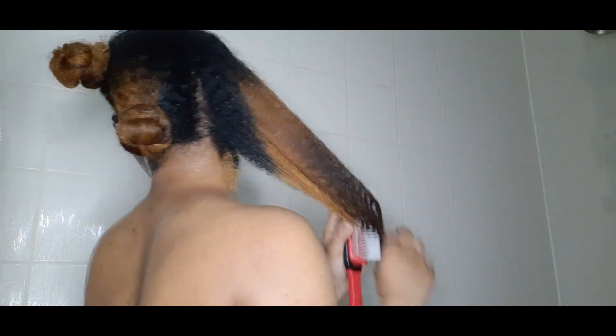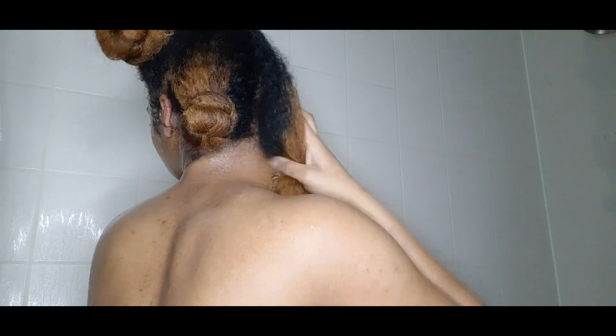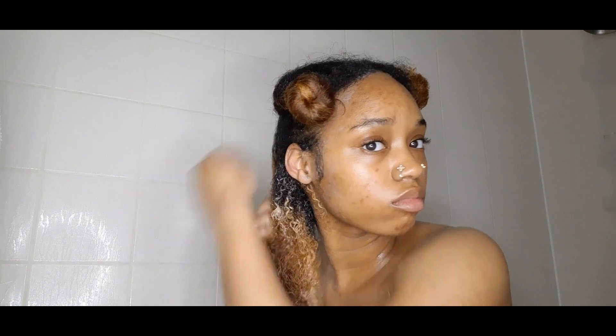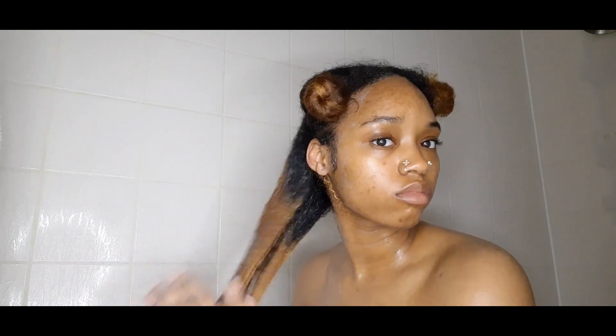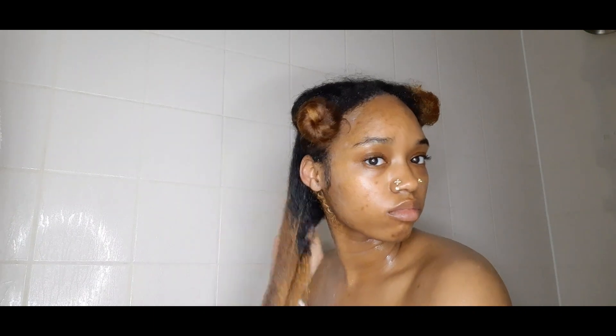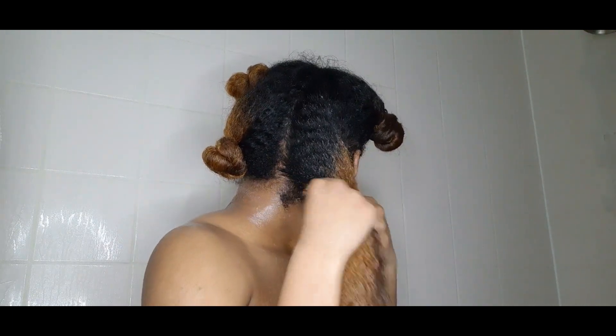My roots can be easily damaged the most because it is bleached. I did use box dye and I'm not afraid to admit that. As you can see, I'm working the product into my hair. I topped my hair off with the Cocoa Nibs Growth Oil from Camille Rose.